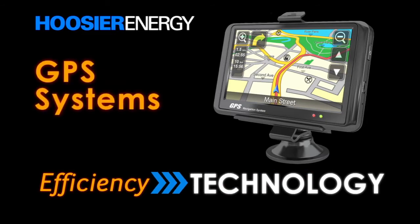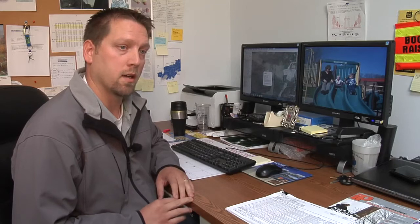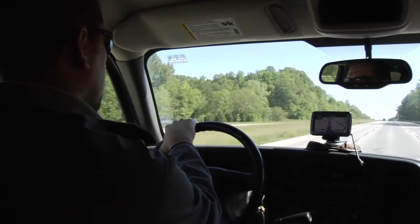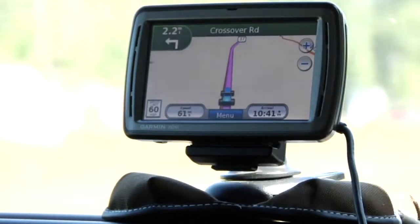The Garmin Nuvi 5T is the Garmin that I use. I've been using it here at Hoosier for two and a half years. Before that, I would have to print out five or six different maps just to get to a location if I had no idea where I was. With the GPS, I don't have to think about that as I'm driving — it actually tells me where I need to turn and how to get there.